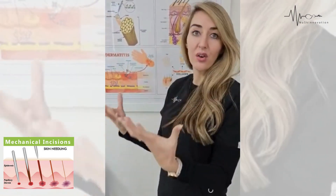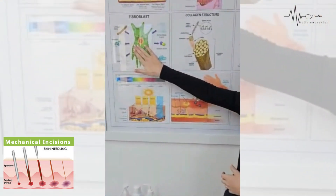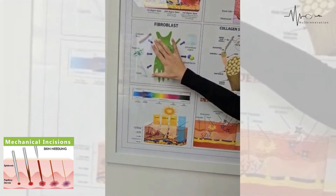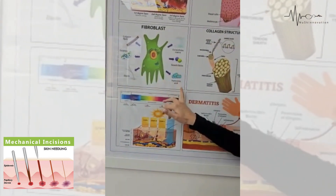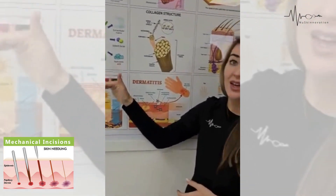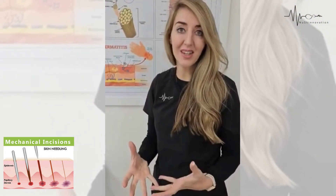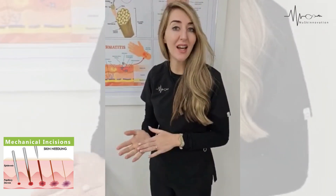We create a controlled injury which stimulates fibroblast activity to create more collagen and elastin fibrils, provide growth factors, and increase the hyaluronic acid density in our skin. We want collagen induction therapy done in our skin, but there is a right and a wrong way.